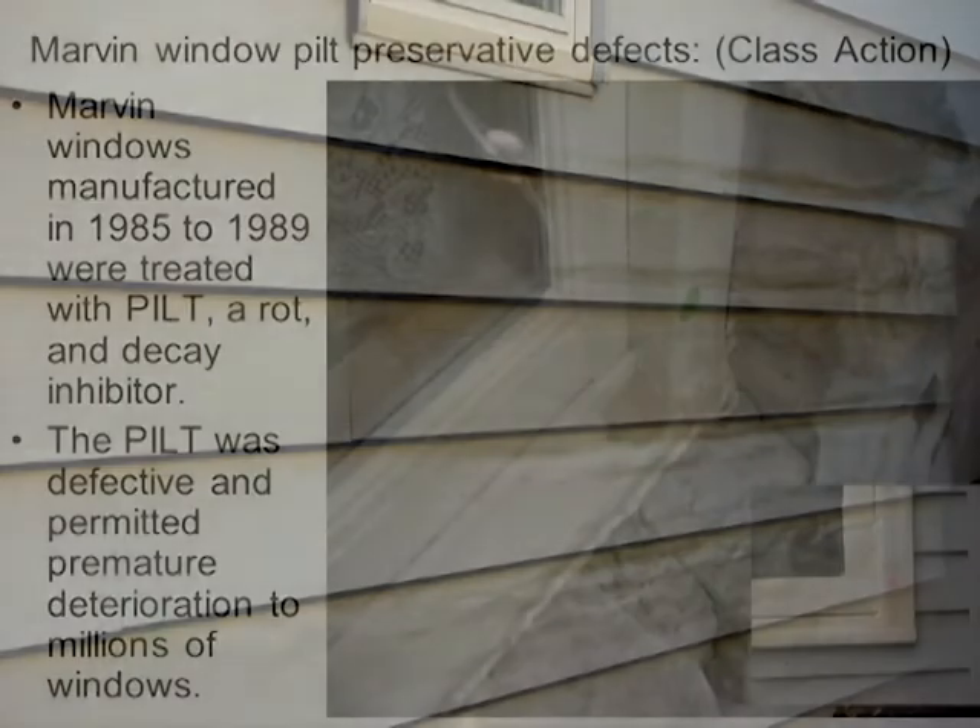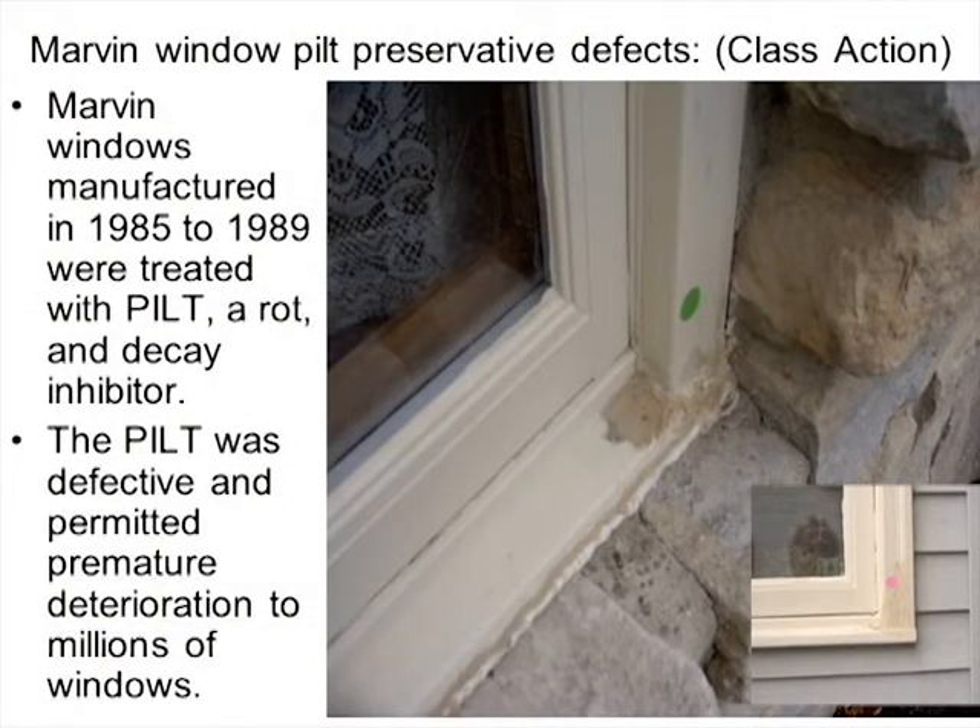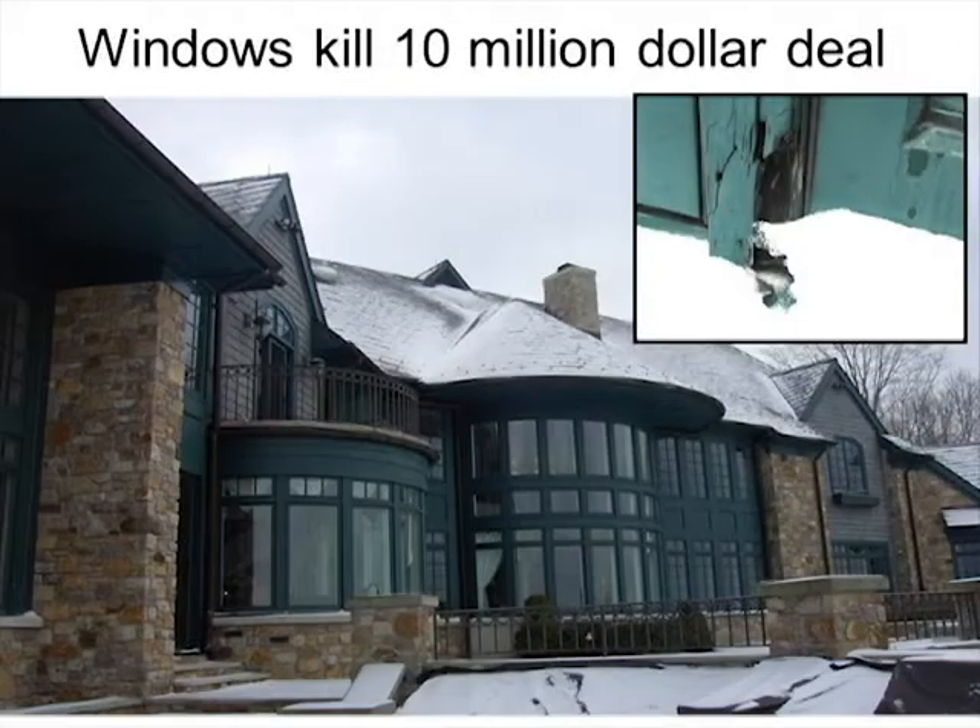Marvin window company had issues with their wood — they used a pith preservation liquid but put the wrong product in, and the wood started to deteriorate after four or five years. Most of those windows have since been repaired with wood filler, painted, and caulked. Anytime you see a window that's been painted, patched, and caulked you need to think carefully about why. We inspected a large north-facing house along Lake Erie and discovered all the windows on the north side were deteriorating — inadequate material that couldn't withstand the weathering.